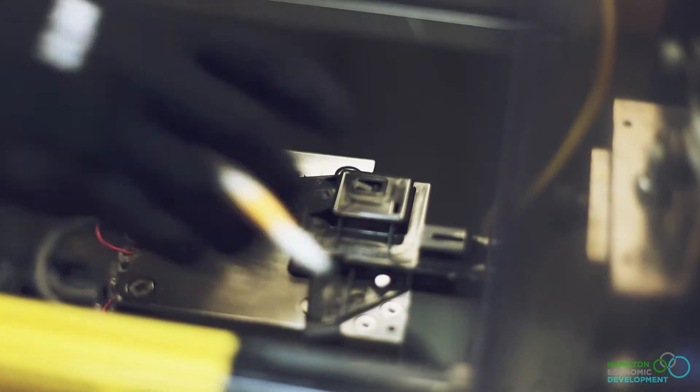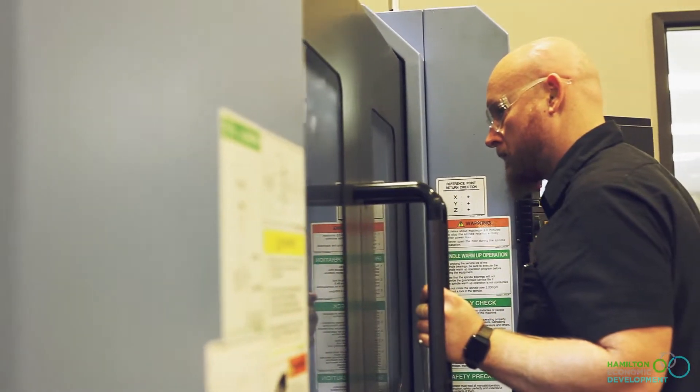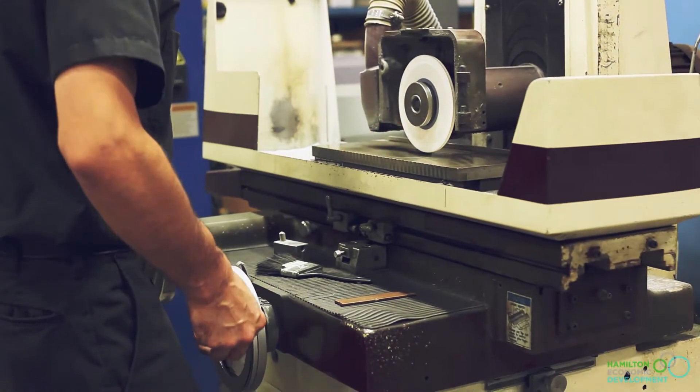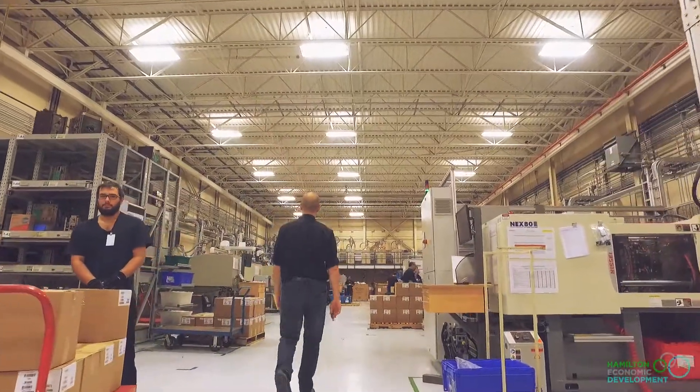Initially I started as a supervisor in the production field. Now I am support to our materials team. You learn a lot from manufacturing because you start from learning the basic stuff to understanding the parts and how things are made. It's definitely a big teamwork scenario between the plant floor and the office.